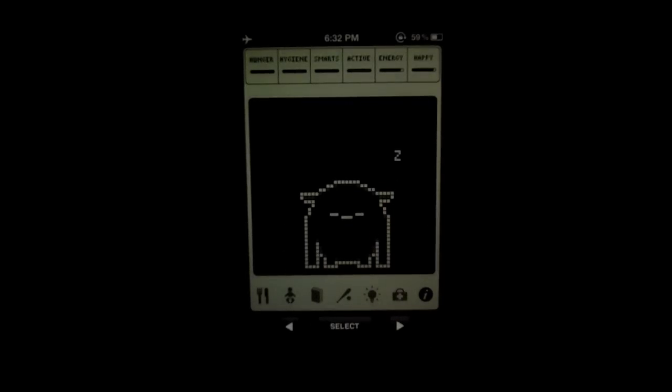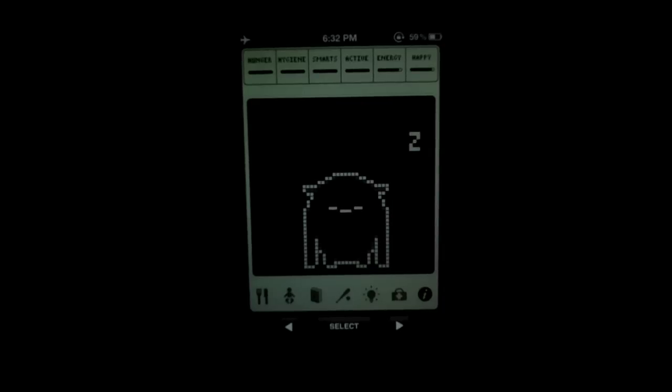The most popular ones back in the day were Tamagotchis and those were pretty much everywhere at one point. Basically the deal with these guys is you need to take care of them, make sure they're happy, and then they grow up into basically different forms of monster or whatever it is. So it's like having your own little baby on your phone.